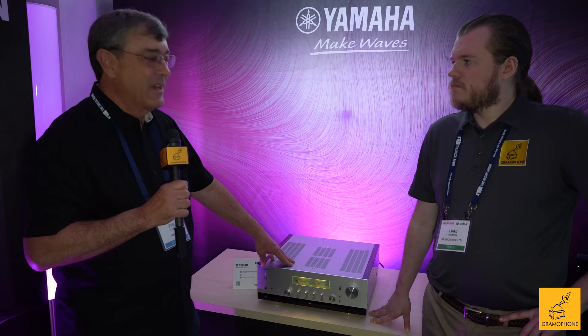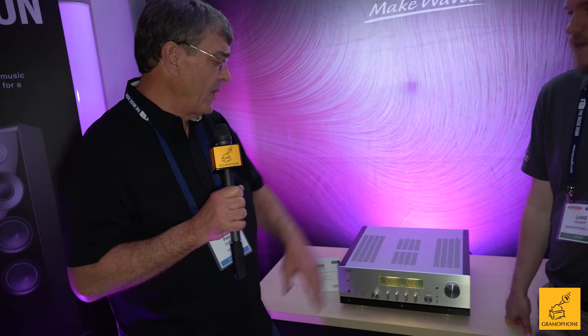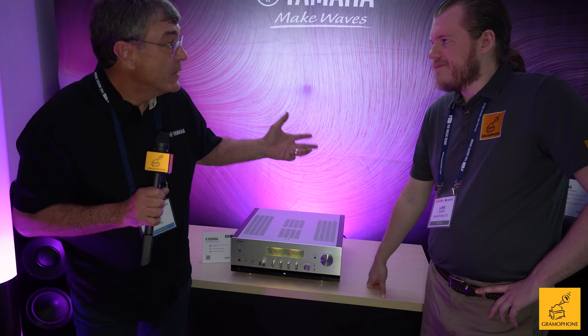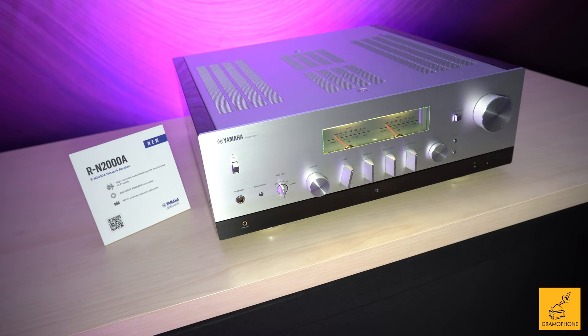It has an HDMI ARC connection, networking, Wi-Fi, Qobuz, Tidal, Pandora — all your streaming services — and you can link it with other devices. The display is an OLED down here on the bottom; you can't really see it but it's super sharp and clear. We kept the traditional Yamaha meters and the knobs and look. Since it's a receiver, we need some feedback, so the display pops up and then dims when not in use. It's an awesome mix of analog two-channel technology and modern digital.